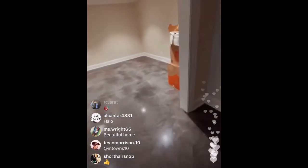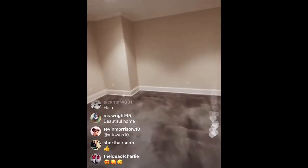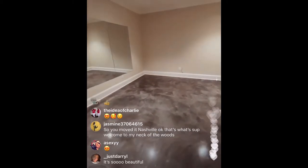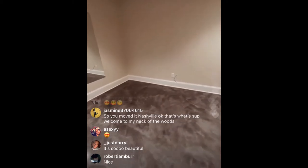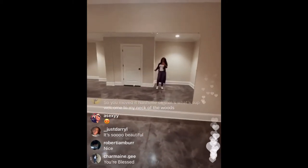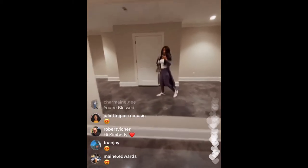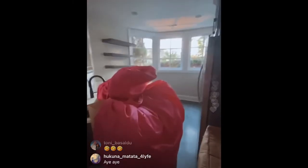This right here is the gym and spa. Do you see me in the mirror? That's my spa and gym. Then you come around this corner, and this right here is a whole other kitchen. It'll be full of Jack Daniels only.